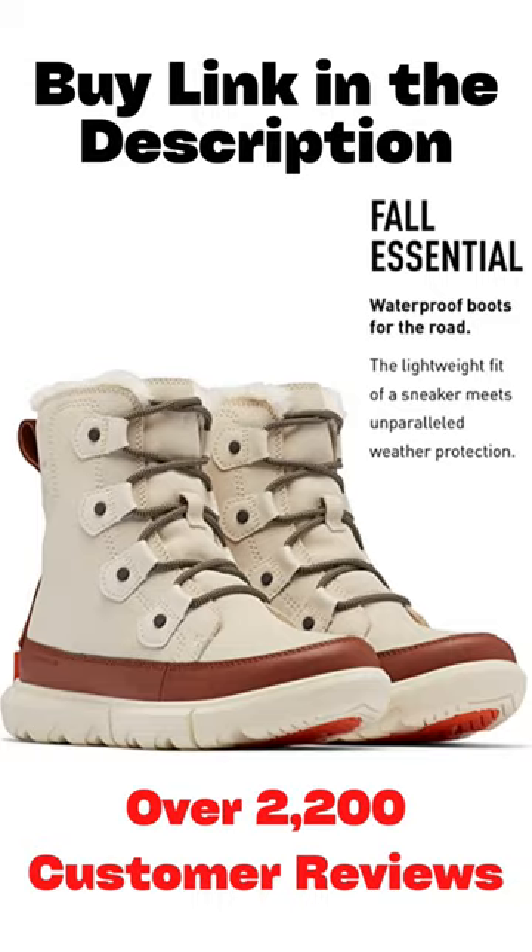The Sorel Joan Explorer Snow Boot for women features traction, insulation, waterproofing, and comfort for winter weather. Take on bad weather in cozy boots that are lightweight for long treks on cold days, featuring waterproof suede with PU leather, faux fur cuffs, and microfleece lining.